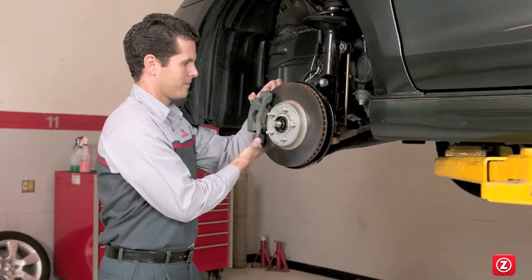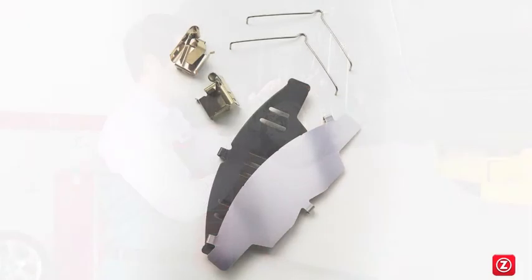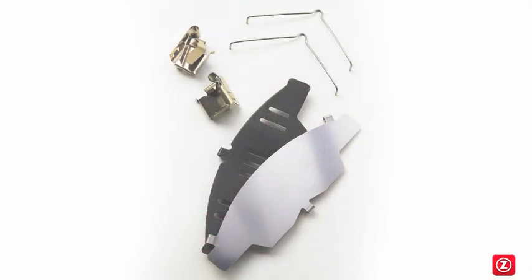Genuine Toyota Brake Pads are manufactured with materials designed to maintain the dynamics engineered in Toyota's braking systems. Toyota Brake Pad Backing Plates are precision machined to allow brake pads to move freely within the calipers, ensuring a smooth and efficient operation.